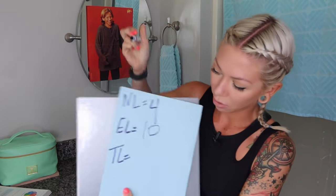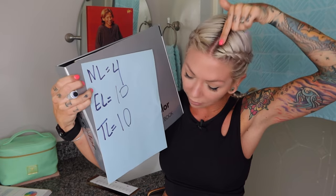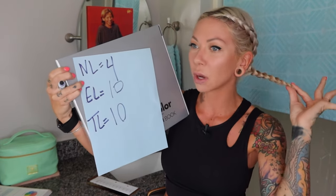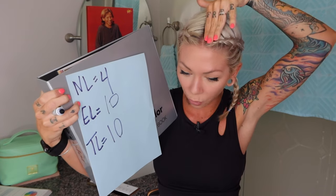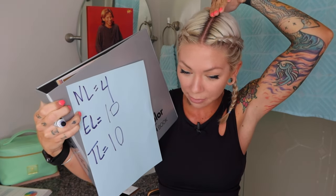Now my target level, or TL, is where do I want to be? This is going to be different for everyone depending on what service you're trying to achieve. For me, if we weren't doing hair resets, I would do a root retouch on myself and I'd want this level four to match this level 10. So my target level or desired level is a level 10 — I want my roots to match this part. You would write 10. Natural level: my roots, level four. Existing level: what I've done to it, level 10. Target level: my desired level, what I want to achieve today — a root retouch matching the rest of my hair at level 10.